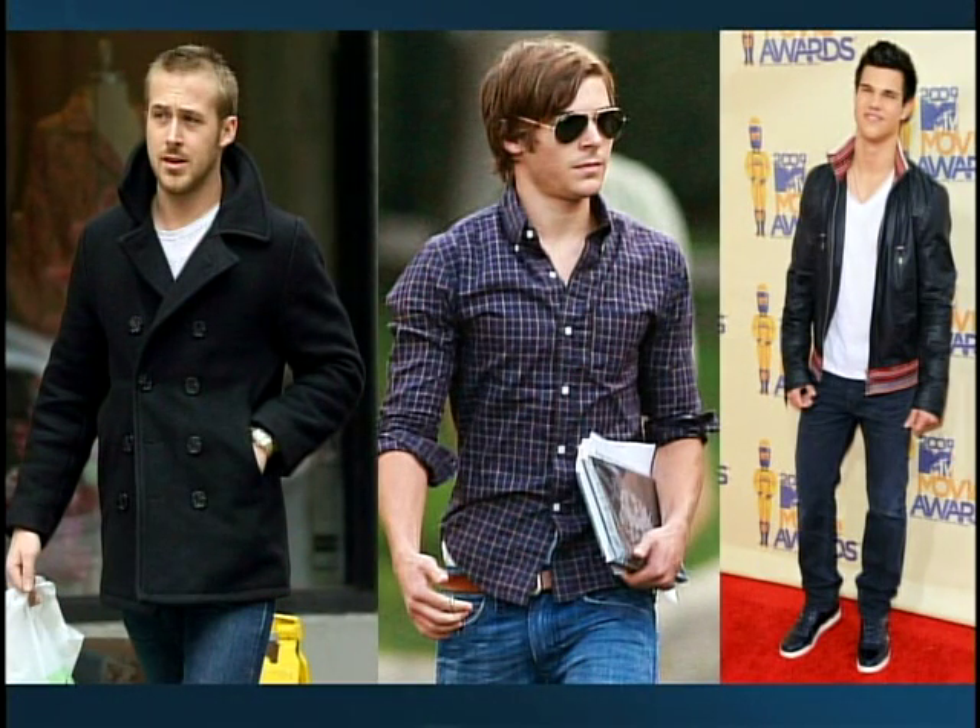Now moving to trends for the guys. On Ryan Gosling, obviously guys aren't going for the hot pink coat, so a classic navy or black pea coat is something you can wear to class with your denim or on the weekends — it can be dressed up or down. It's a really versatile jacket. And then a great plaid shirt, like Zac Efron has on, is a nice option instead of a basic tee; it's comfortable and you can go for a flannel in the colder months too.